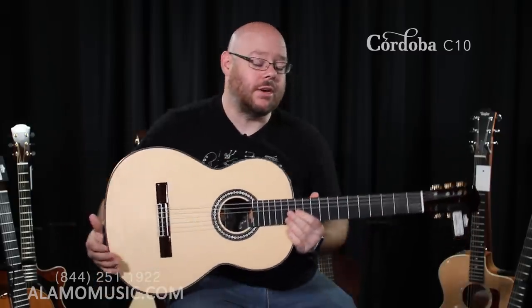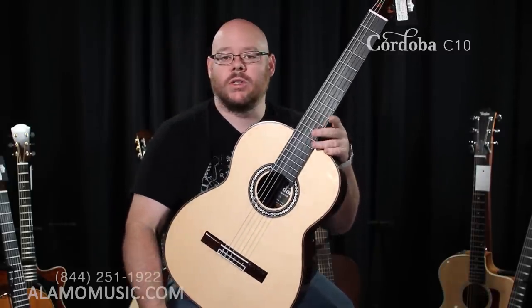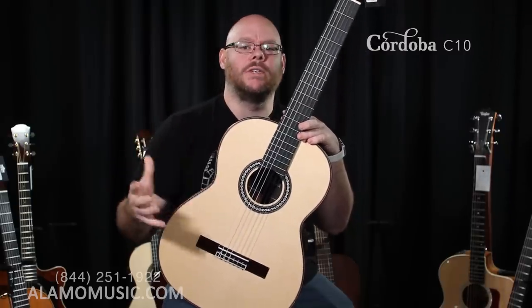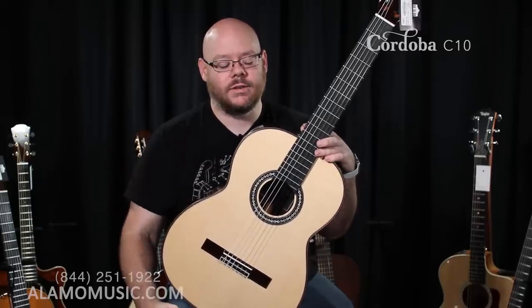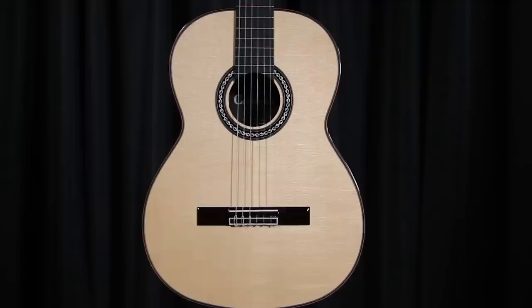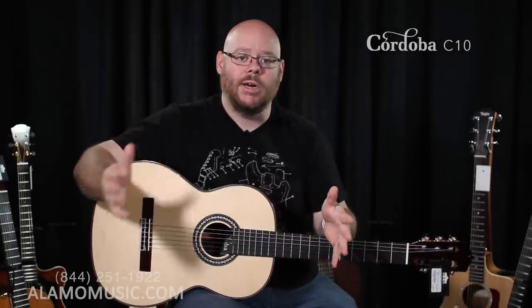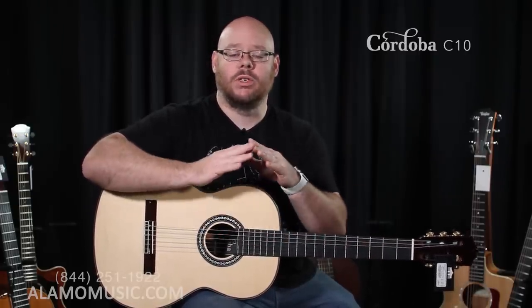The C10 is part of the Luthier series. You can always spot them by this beautiful rosette. They feature all solid wood construction, handcrafted in China, and they come with a case — kind of a polyfoam zipper case, almost a gig bag but not as rigid as a hard shell case. They are fan-braced classical guitars featuring spruce or cedar top; this one is spruce with East Indian rosewood back and sides. It is typical classical construction — full two-inch nut, flat fingerboard, classical neck. Cordoba does include a truss rod for neck relief adjustment, which is good for initial setup and the life of the guitar.